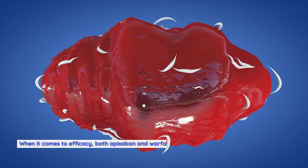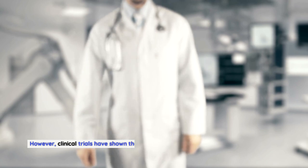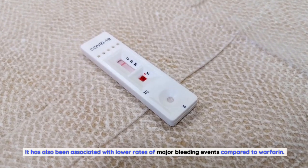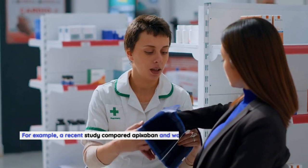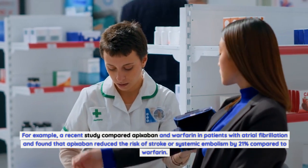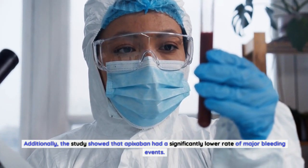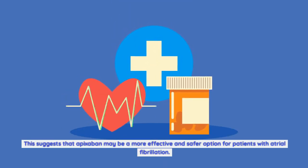Efficacy. Both apixabine and warfarin have been proven effective in preventing blood clots. However, clinical trials have shown that apixabine may be more effective than warfarin in reducing the risk of stroke in patients with non-valvular atrial fibrillation, and it has been associated with lower rates of major bleeding events. For example, a recent study found that apixabine reduced the risk of stroke or systemic embolism by 21% compared to warfarin, and showed a significantly lower rate of major bleeding events, suggesting apixabine may be a more effective and safer option for patients with atrial fibrillation.